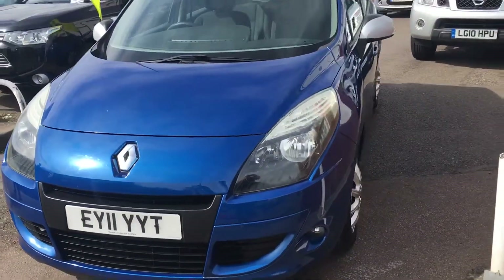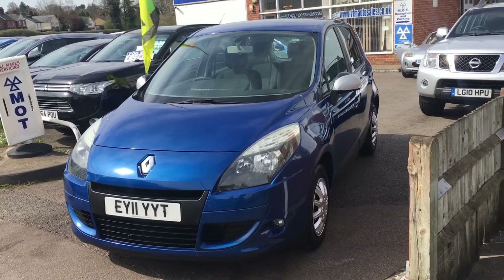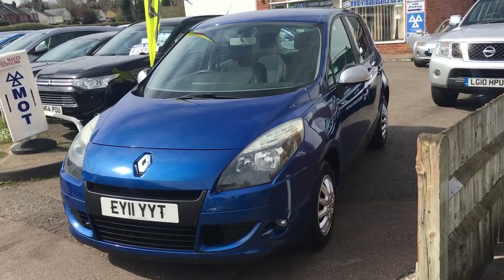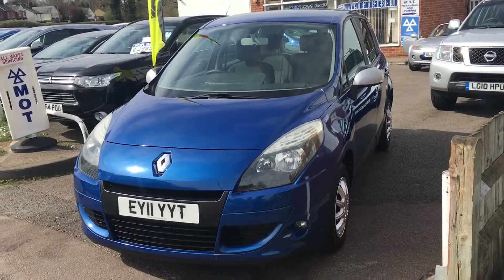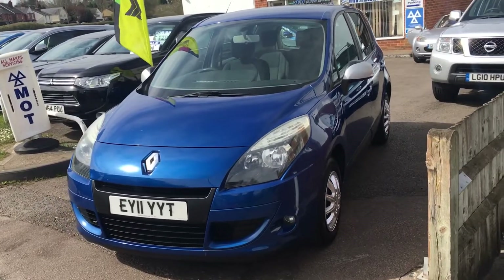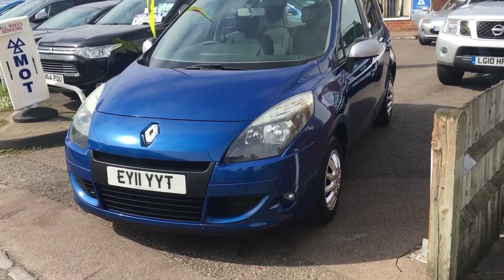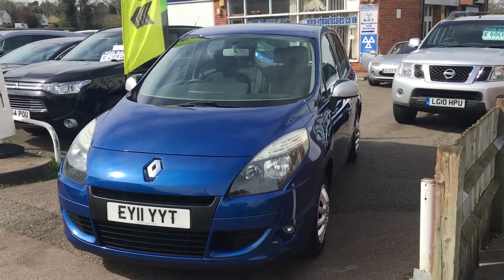All cars at VFM are supplied with a service, a brand new MOT, a three months warranty from ourselves which is carte blanche, twelve months AA breakdown, and an HPI certificate that tells you this vehicle has not been involved in any accidents resulting in a total loss claim and has no outstanding finance. If there are any other questions you'd like to ask, please don't hesitate to give us a call.